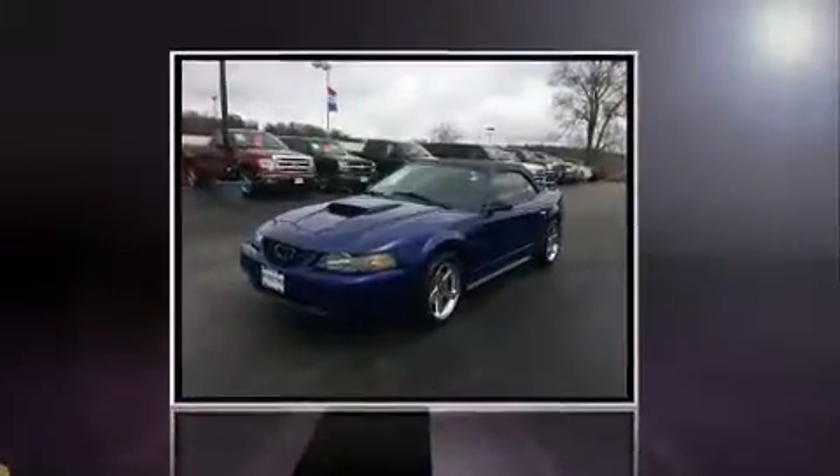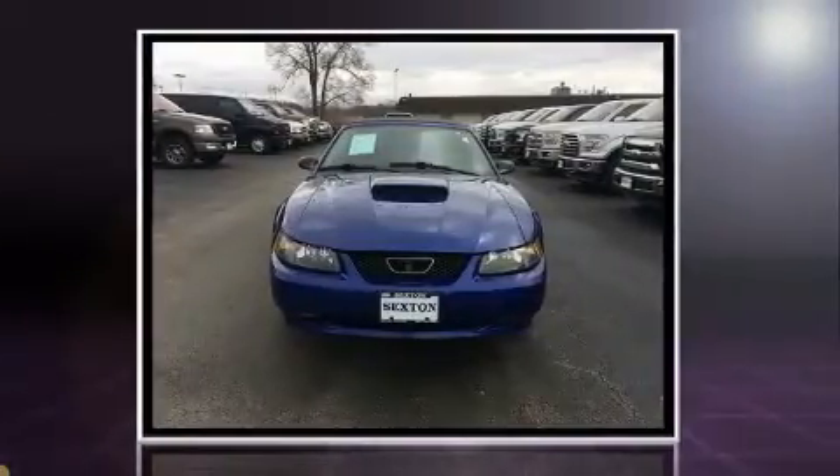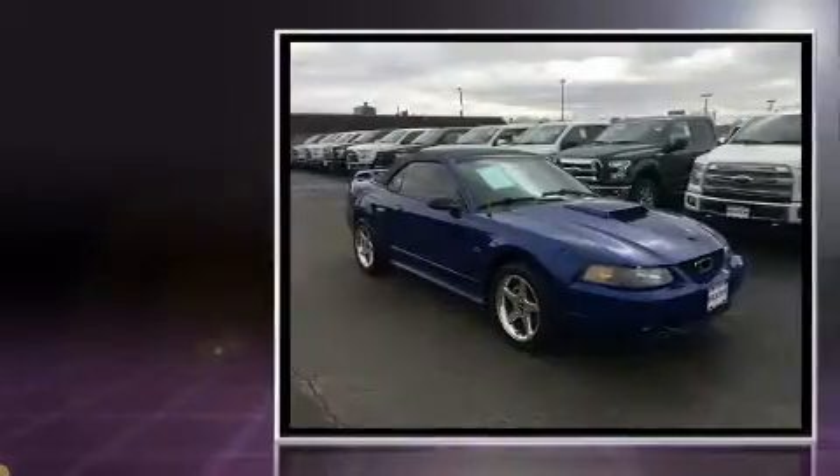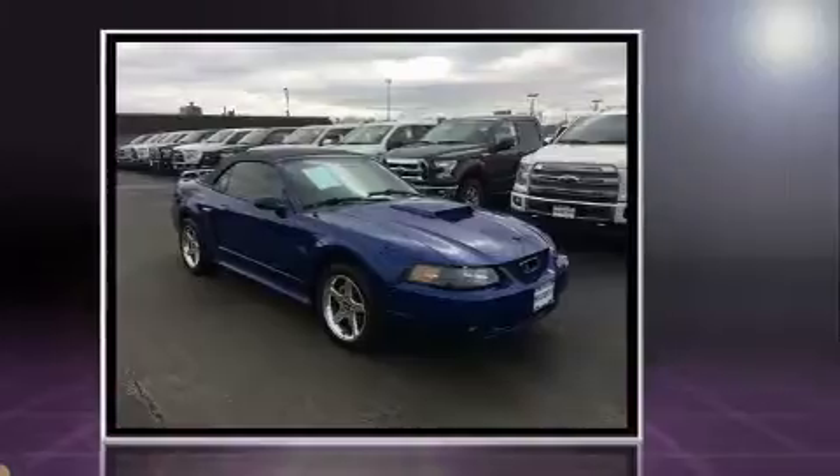The 2003 Ford Mustang. This two-door, four-passenger convertible has not yet reached the 50,000 mile mark. Ford made sure to keep road handling and sportiness at the top of its priority list. Under the hood you'll find an eight-cylinder engine.